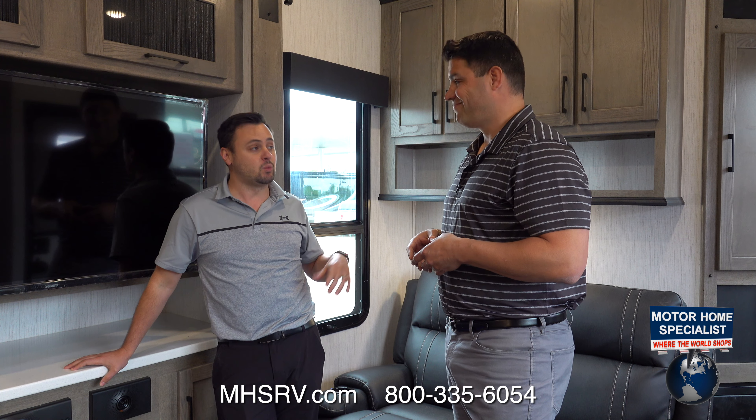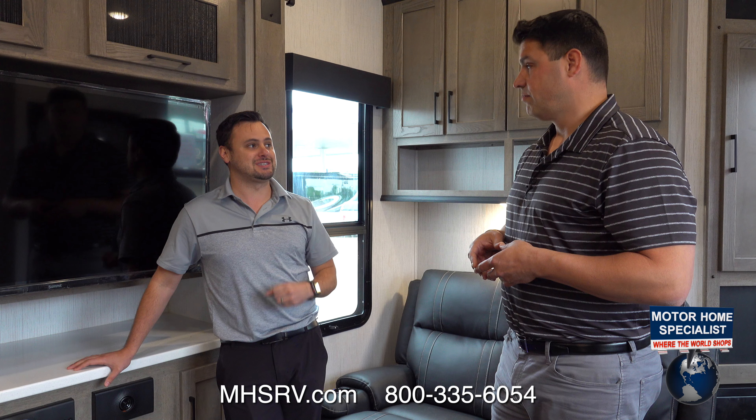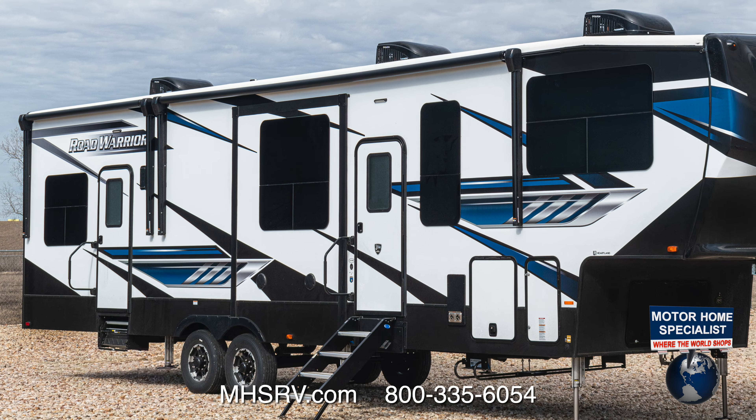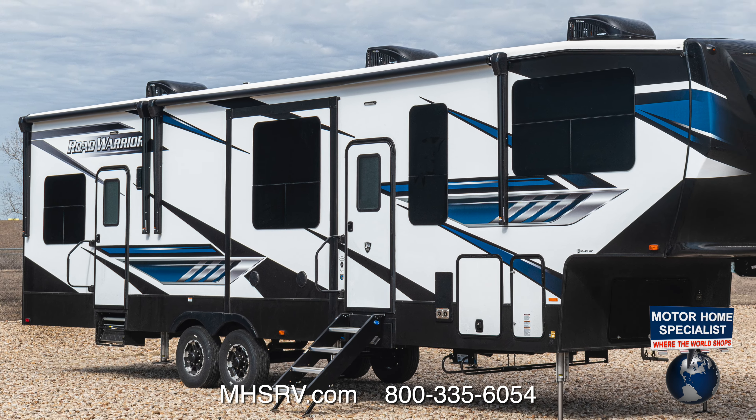All right, Mike, we've had a wonderful day here at Motorhome Specialist. We are inside the all-new 351, so what are some of the things you've been doing with Motorhome Specialist, and specifically all the excitement we have with this all-new 351? Motorhome Specialist has been an awesome dealer with us for quite some time, especially on the Road Warrior product, so we actually took a lot of feedback from them.